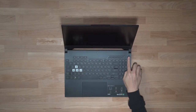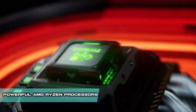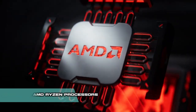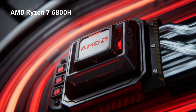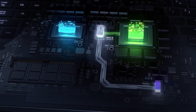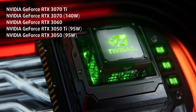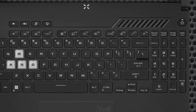Under the hood, the Asus TUF A15 packs a punch with its formidable performance capabilities. Equipped with powerful AMD Ryzen processors, specifically from the Ryzen 4000 or Ryzen 5000 series, the laptop delivers exceptional processing power and efficiency. Gamers can seamlessly tackle resource-intensive tasks, including immersive gaming, multimedia editing, and streaming, thanks to the multi-threaded prowess of these processors. Paired with dedicated graphics cards from NVIDIA's GeForce GTX or RTX series, it ensures breathtaking visuals and smooth gameplay, with high frame rates and stunning graphical fidelity.